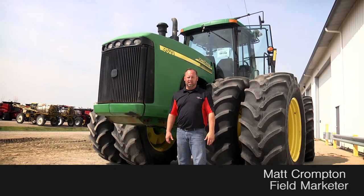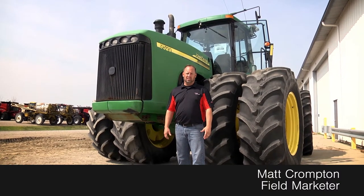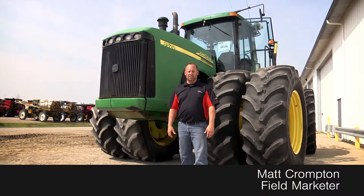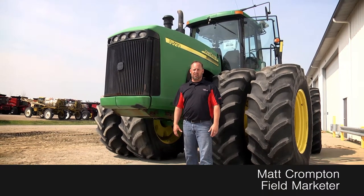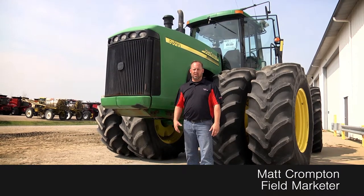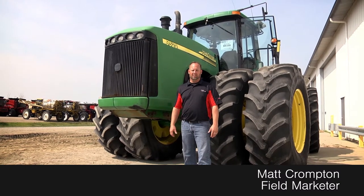Hey guys, Matt Crompton here again at the Titan Outlet Store on a beautiful sunny day. We just got in this 2002 9520 John Deere tractor. It's got the 710 metric tires on it — a lot of lug there, a lot of torque, a nice clean tractor. We've got a great selection of John Deere tractors as well as Case and New Holland on the lot.